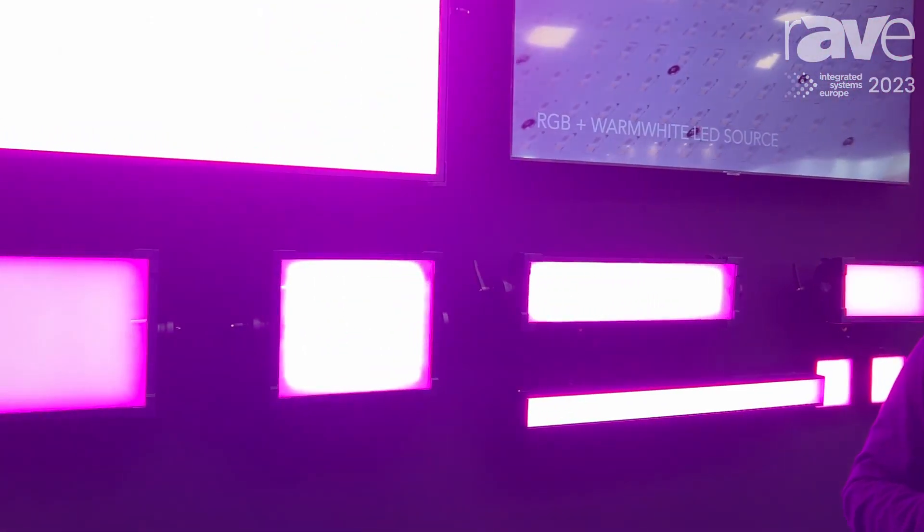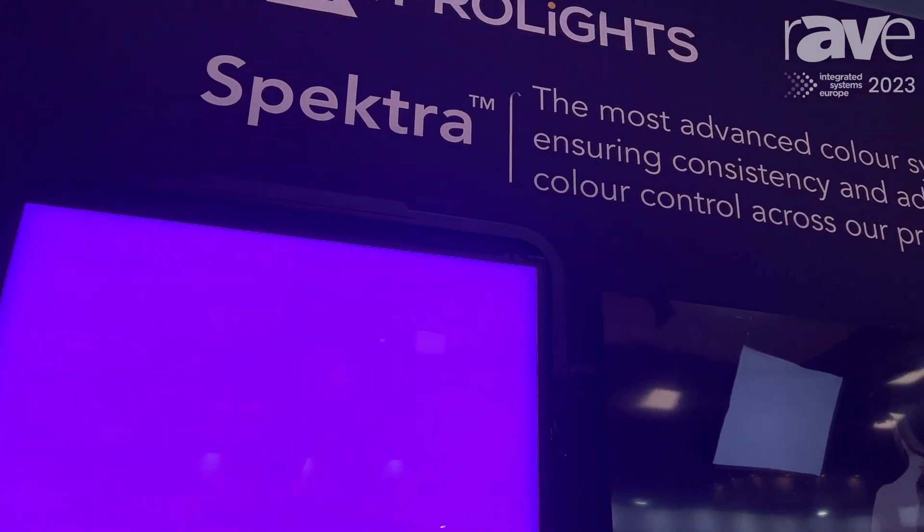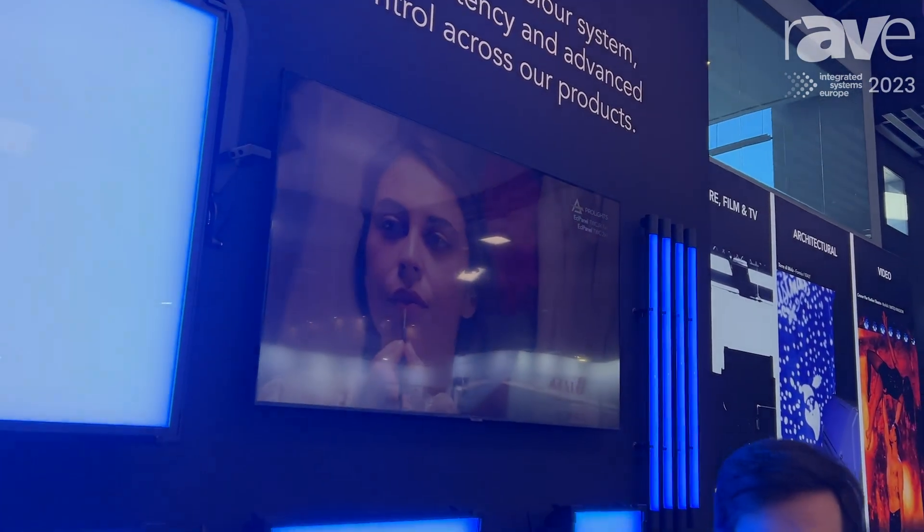Hi, my name is David Ferraz, Marketing Manager at ProLights. We're here at ISC 2023. We're showcasing our range of soft lights, so from the XL panel, the ECL panel table C, the junior 4x1, 2x1 and mini, along with our latest battery power, the ECL nano fixtures, the ECL soft linear IP and a lot more.